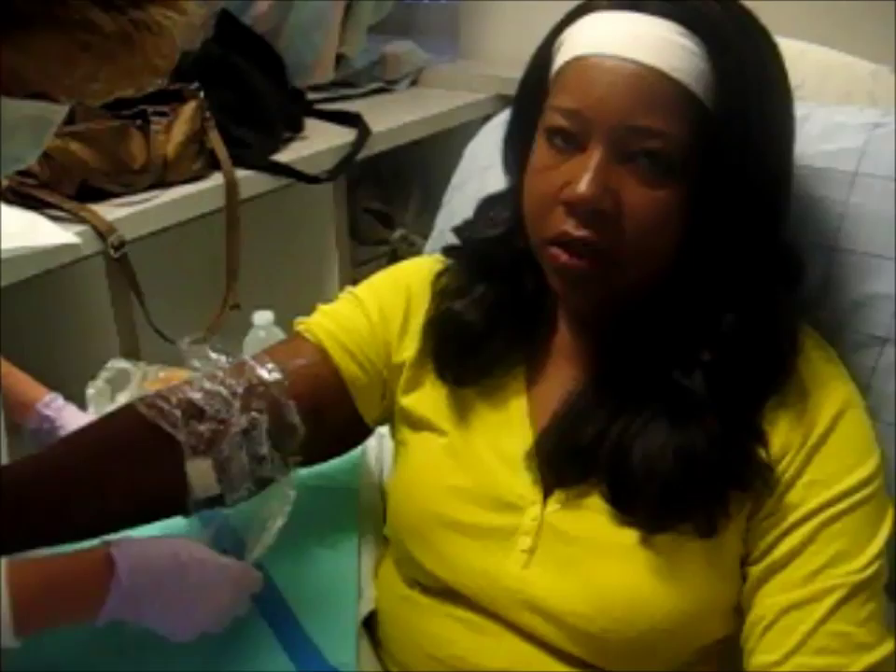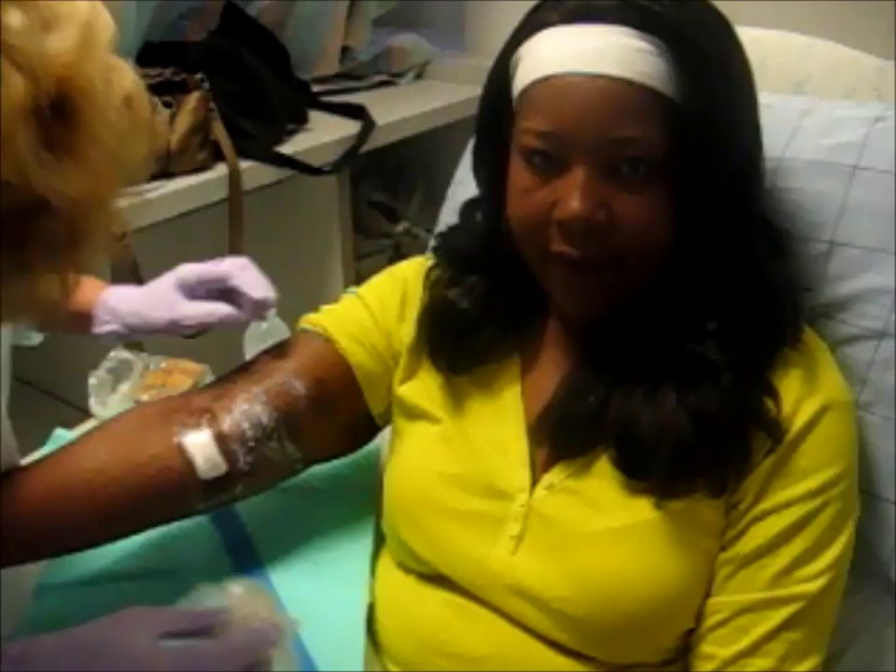You want to report the needles going in — everyone, this is where we start. This is my nurse, Melissa. She takes very well care of me. At this point, she's taking off the wrap and getting ready to insert my needles.